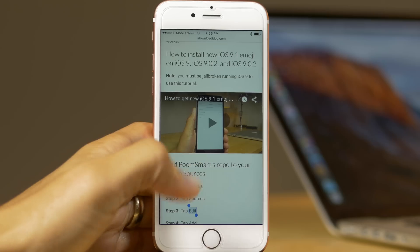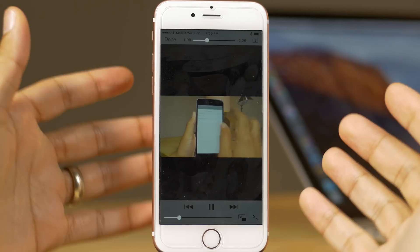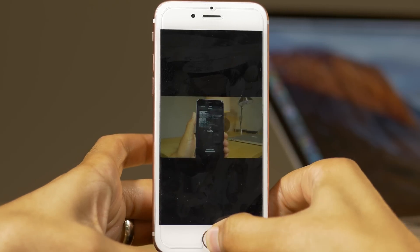What is up, ladies and gentlemen, boys and girls? Have you ever played a video on your iPhone and it's full screen, as you can see there, but wished you could have picture-in-picture mode like the iPad can? Watch this.